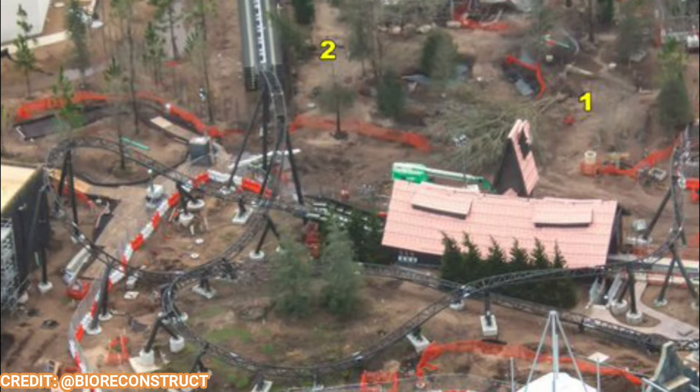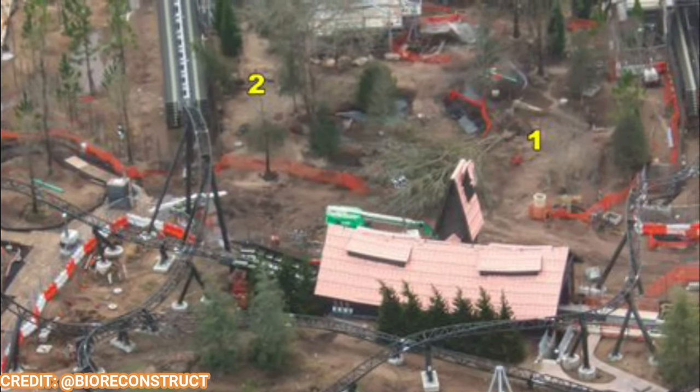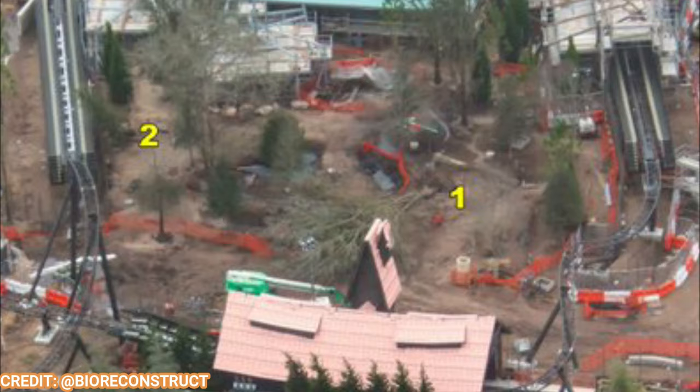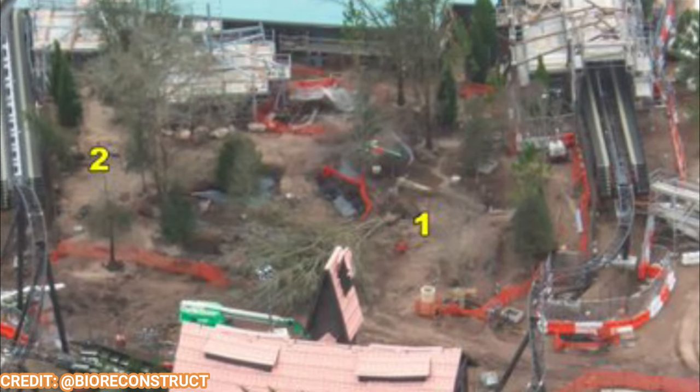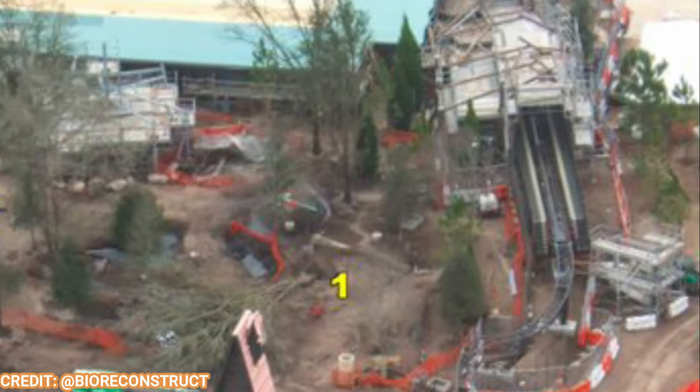Moving on to the back overview shot, you can see the two show scenes here. The barn's roof is looking now like a barn in the final brake run, and it has that second show scene, which is pretty much covered as well.